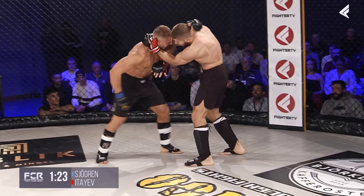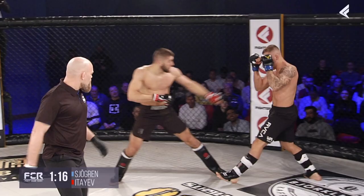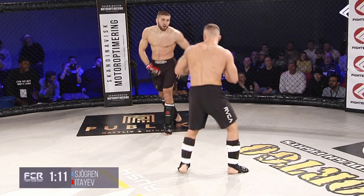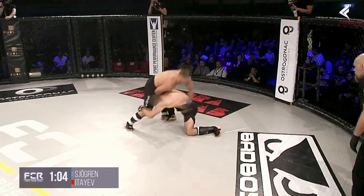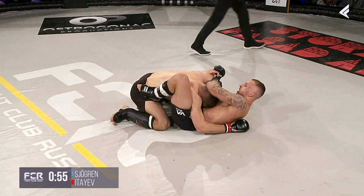Nikolas is hurt right now. Itayev connected there. Itayev does look like a freshman fighter here initially. These guys are not holding out for the full 15 minutes or 9 minutes — they're emptying the tank. Itayev, look at that. Very nicely done.